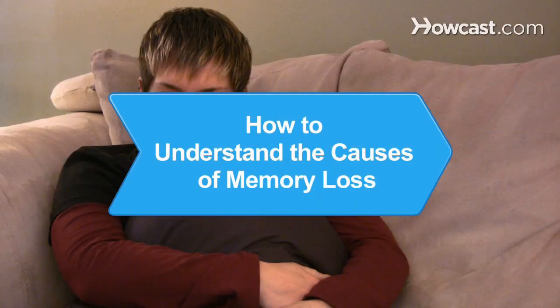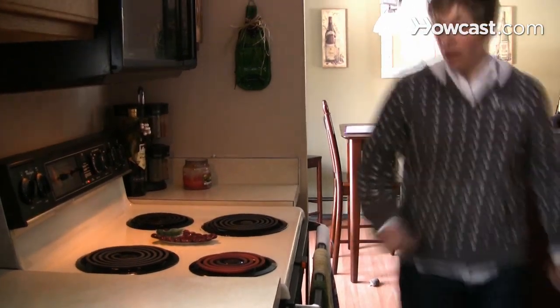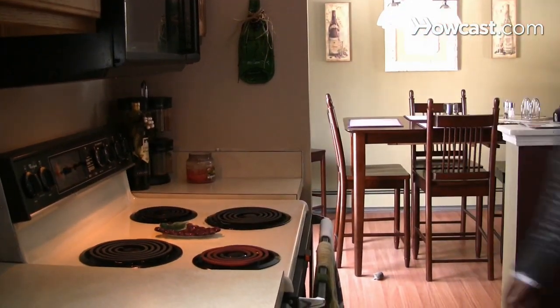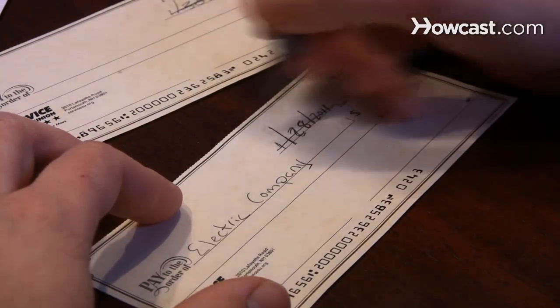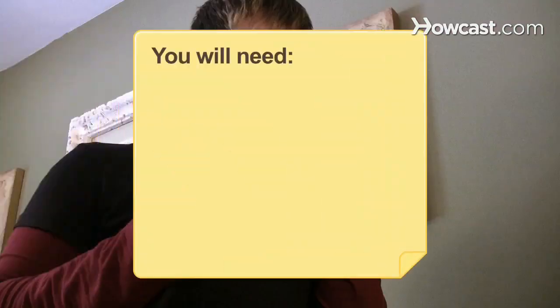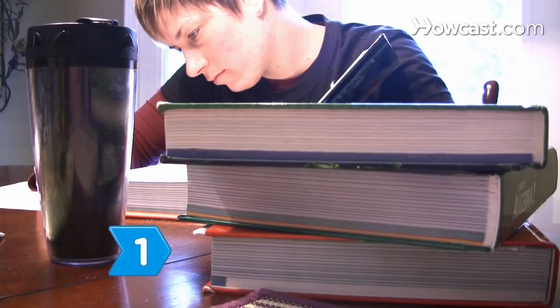How to Understand the Causes of Memory Loss. Understanding the causes of memory loss will help you to spot early signs of dementia in loved ones, and knowing facts can allay your suspicions about whether or not memory lapses indicate an actual cognitive deficiency. You will need: research, personal awareness, self-control, a pharmacist, and a counselor.